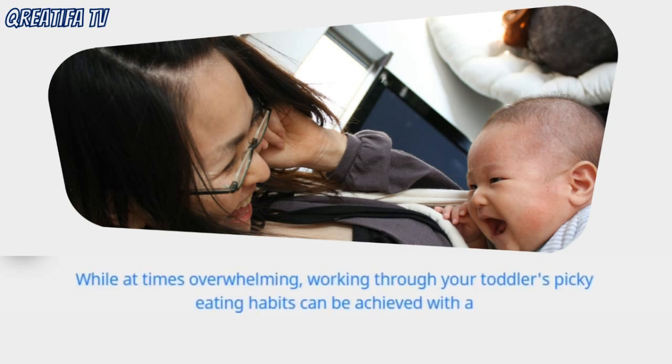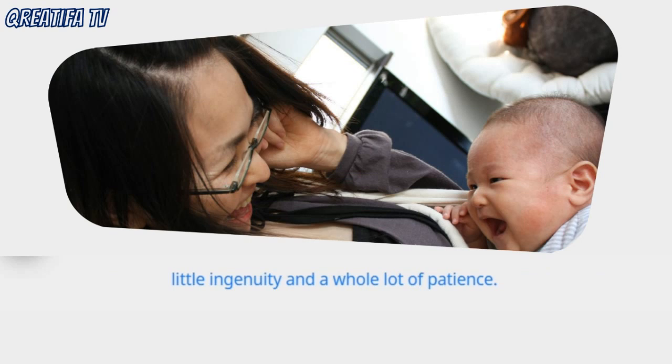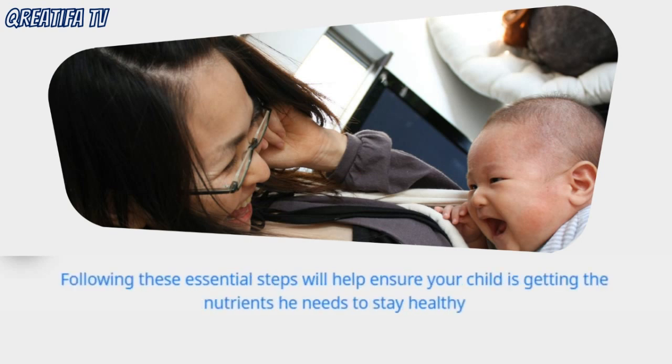While at times overwhelming, working through your toddler's picky eating habits can be achieved with a little ingenuity and a whole lot of patience. Following these essential steps will help ensure your child is getting the nutrients he needs to stay healthy and strong.